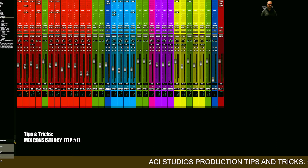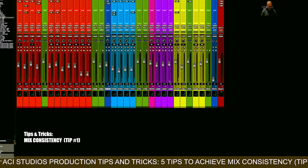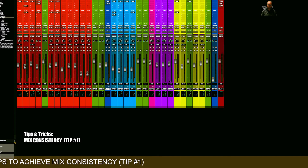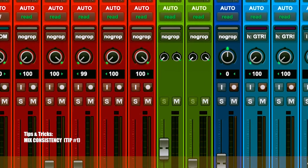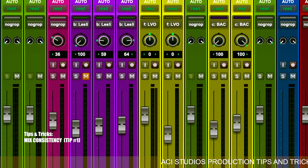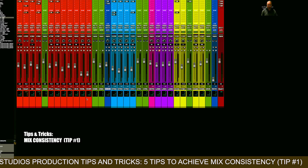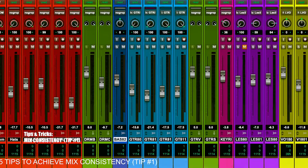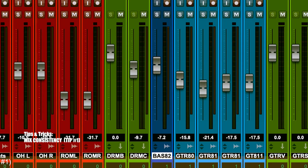Color code and name your tracks the same thing and get them laid out in generally the same place. It'll make your mixing go so much faster when you get used to reaching for your drums on the left. In my case, all my reverb returns, time-based effects returns, and buses are green, intermingled beside the instruments I'm sending to them. All my guitars are blue, my bass is dark blue, keys are purple and pink.